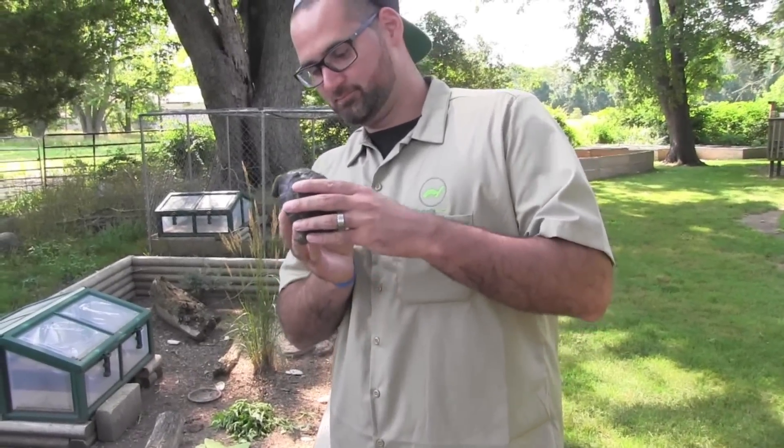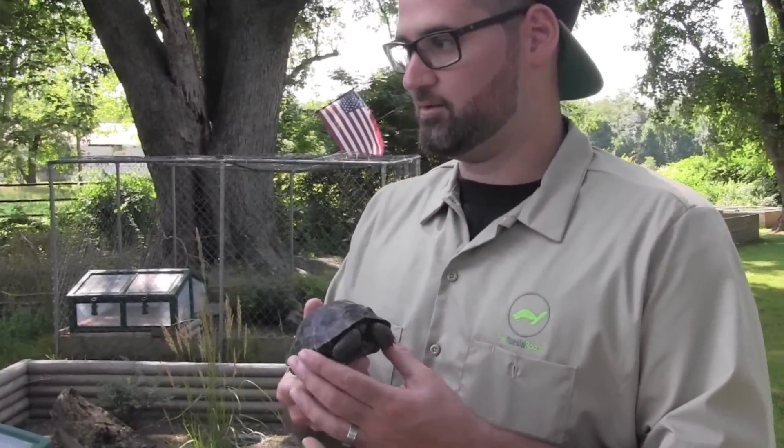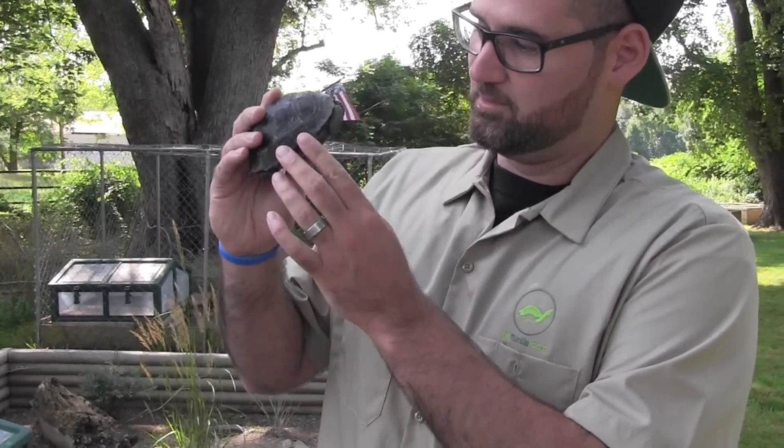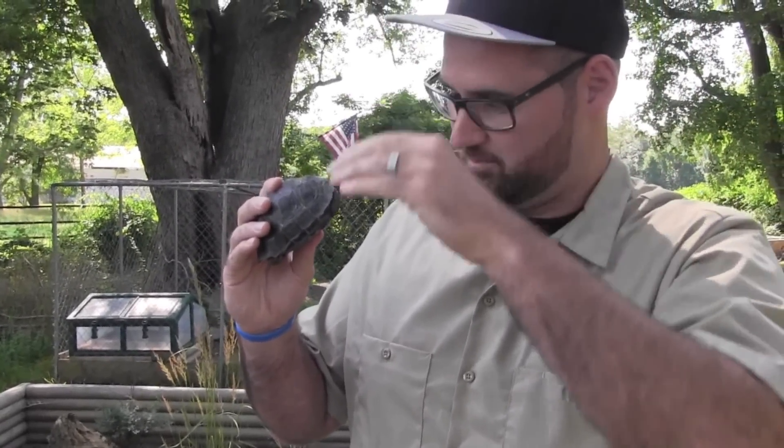Dr. Pritchard — I really want to go down. He's got some nice sized Galapagos, they're like this big. You guys saw pictures of you guys holding them. They're beautiful — jet black, perfect shells.